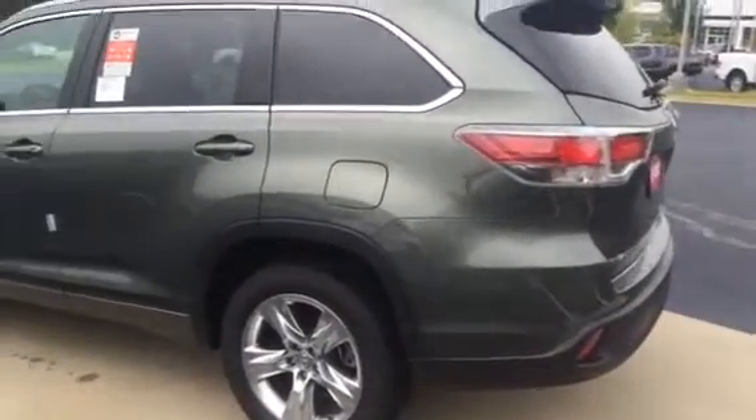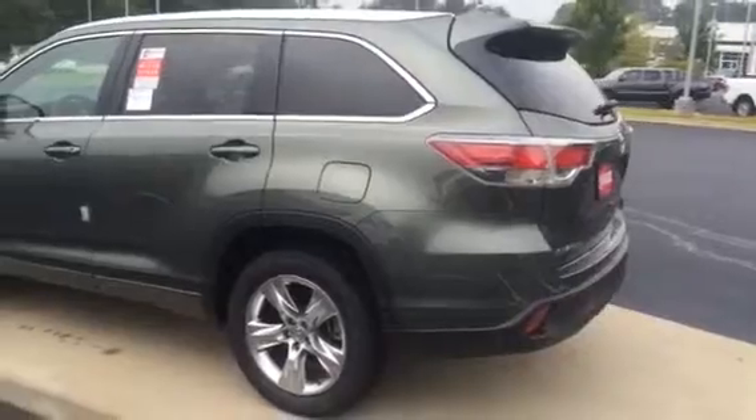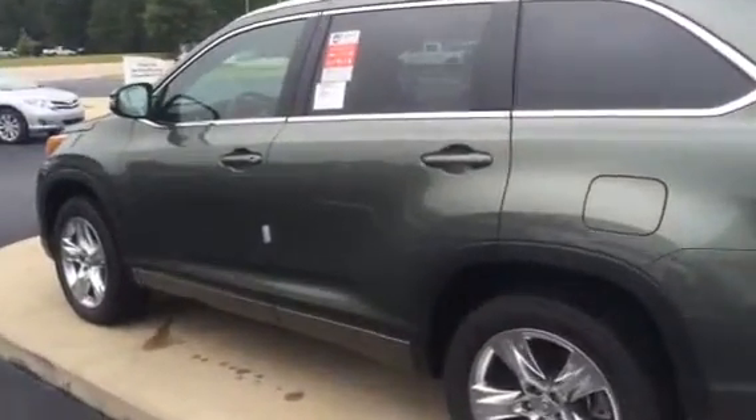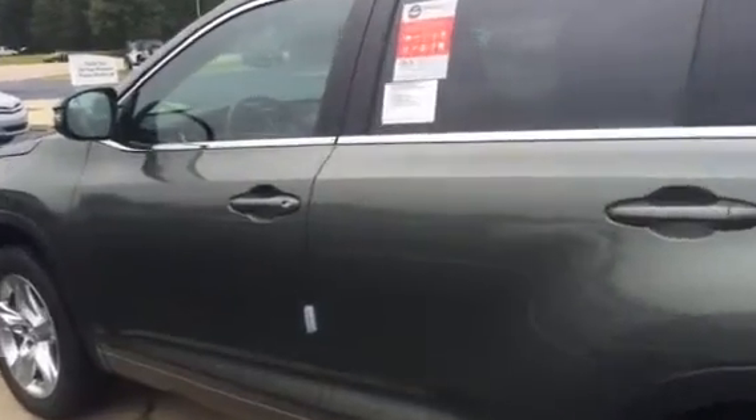You're really going to see three major trim levels this year: your limited model with an available platinum package, right below that the XLE model, and then your LE Plus model. So really three key trim levels this year.